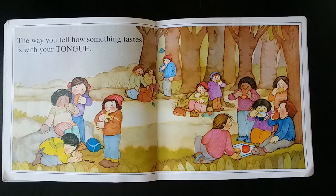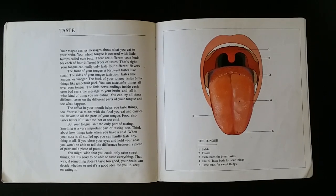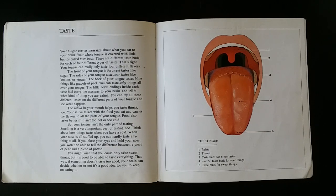The way you tell how something tastes is with your tongue. Taste. Your tongue carries messages about what you eat to your brain. Your whole tongue is covered with little bumps called taste buds. There are different taste buds for each of four different types of tastes.